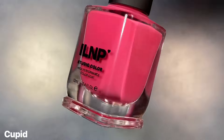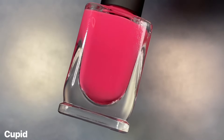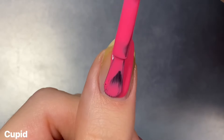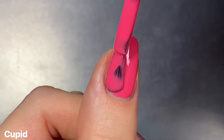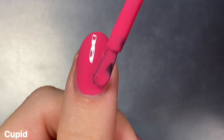And lastly, we have Cupid, described simply as a bright pink — which isn't wrong, but it definitely is super, super bright, though it's not a neon. It's like one of those bright pinks, you know? I'm definitely a huge fan of them, so I was really excited about this color.